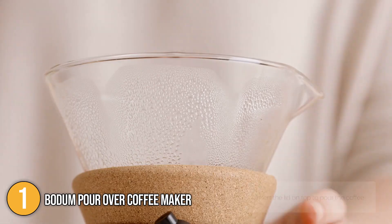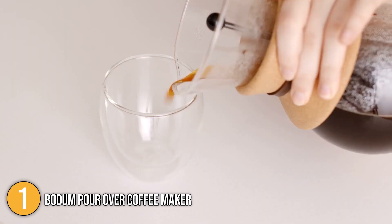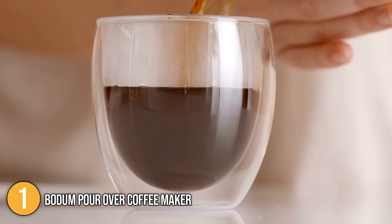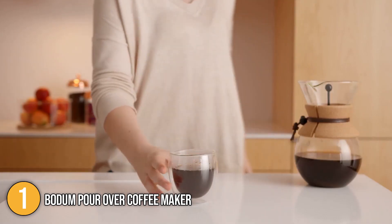Despite all this, it comes at a very inexpensive price which provides you with great value for money. This has everything you would ever want in a pour-over coffee maker, which is why we have decided to place it at the number one spot on our top five list.